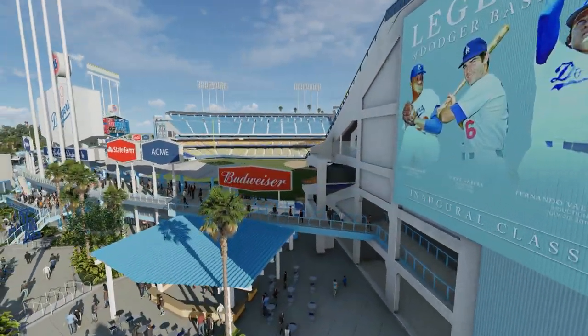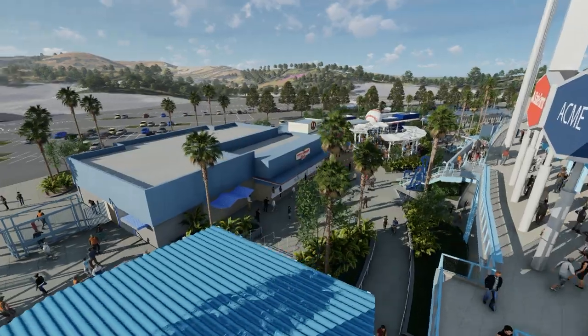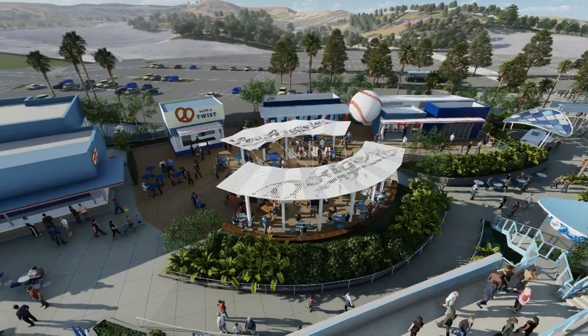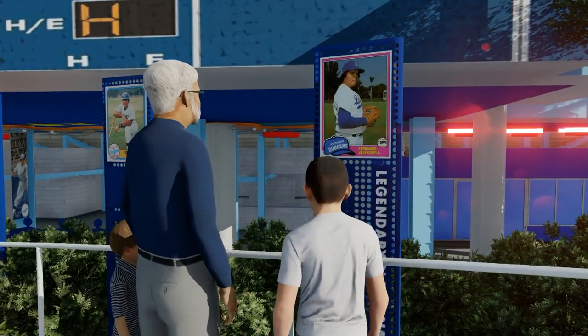These renovations will include new restrooms, enclosed bars with views into the bullpen, and flexible spaces with views of the game and the plaza.